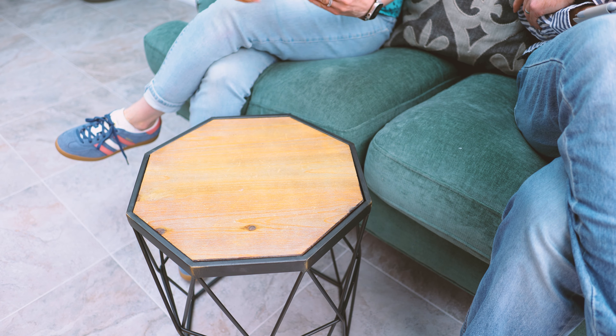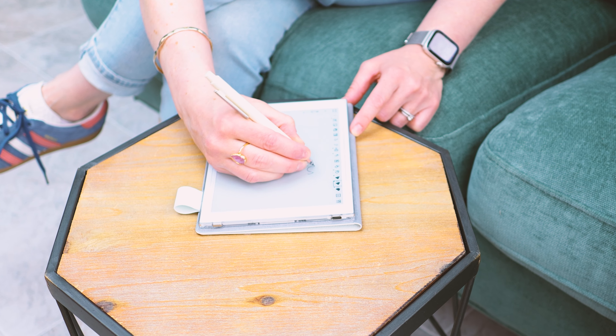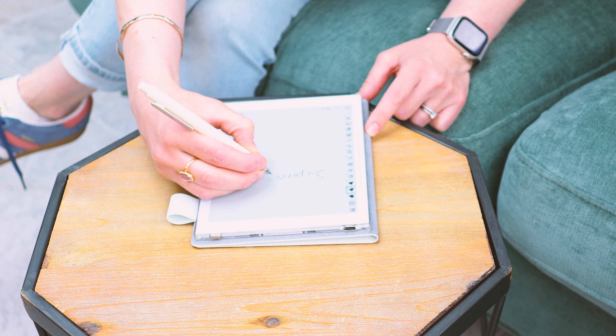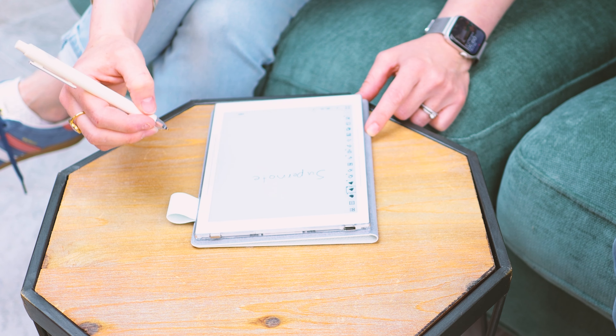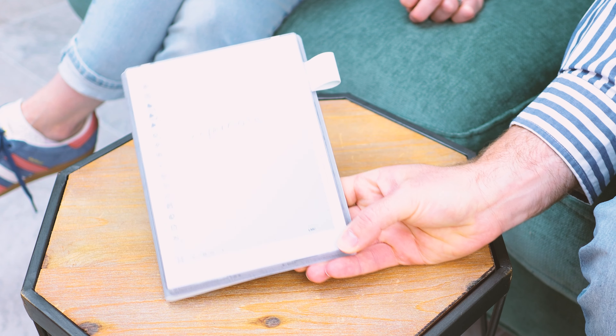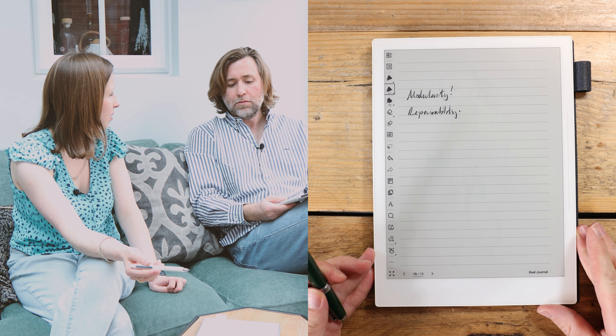It really is just a pleasure to write on. There's absolutely no lag at all. I was saying before that I really feel that your hand just doesn't tire — you can keep writing notes. What I use this for is usually taking notes in meetings.